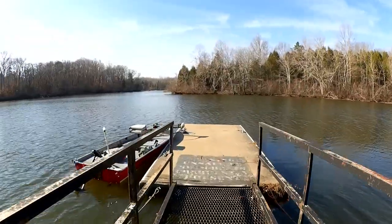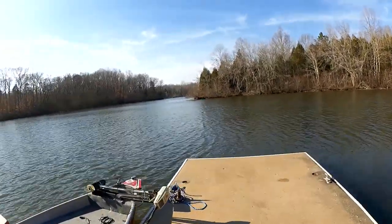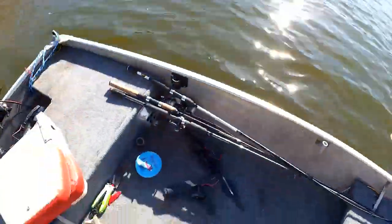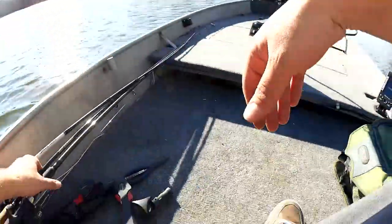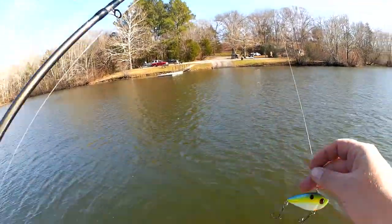Got that lipless crankbait tied on already, so that's good. And we're off — round two. I'm blowing around in the wind already. Let's get my lipless crank untangled from this mess. Frayed.